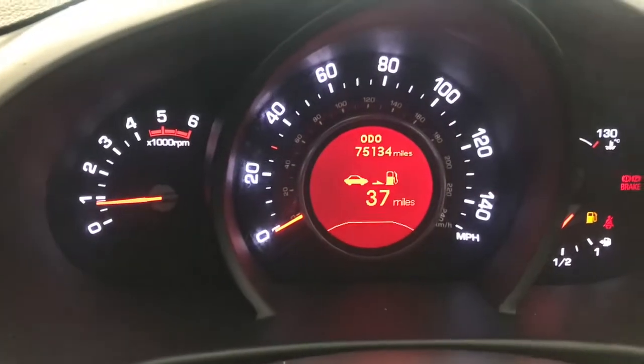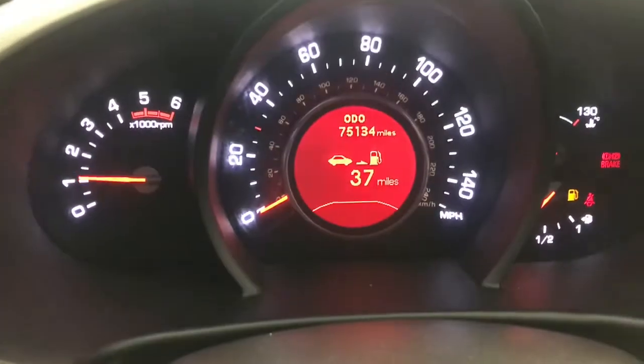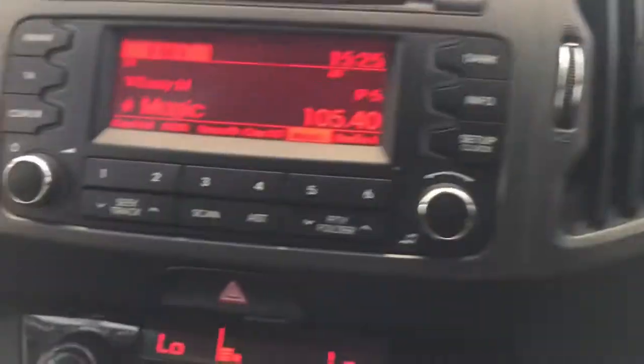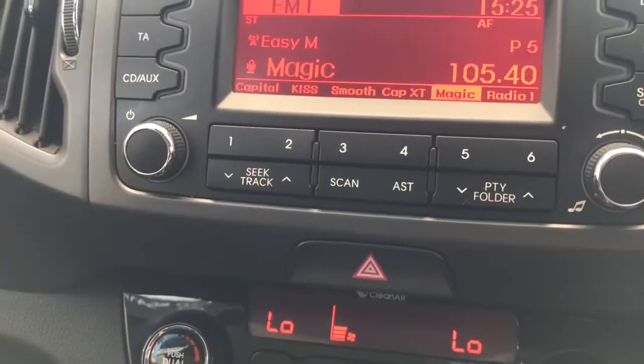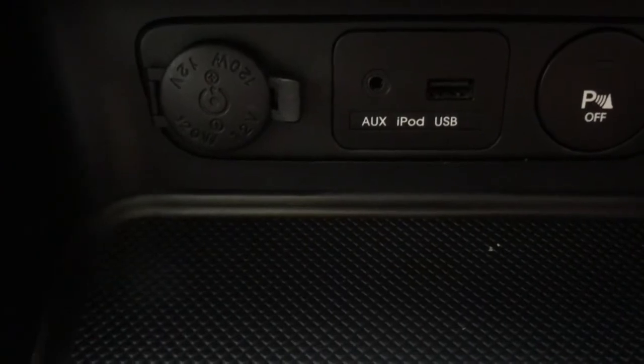Let me just start this up for you — she starts up lovely. And there you've got 75,134 miles. No warning lights on the dashboard at all. Your media centre — you have an Aux, iPod, and a USB point.